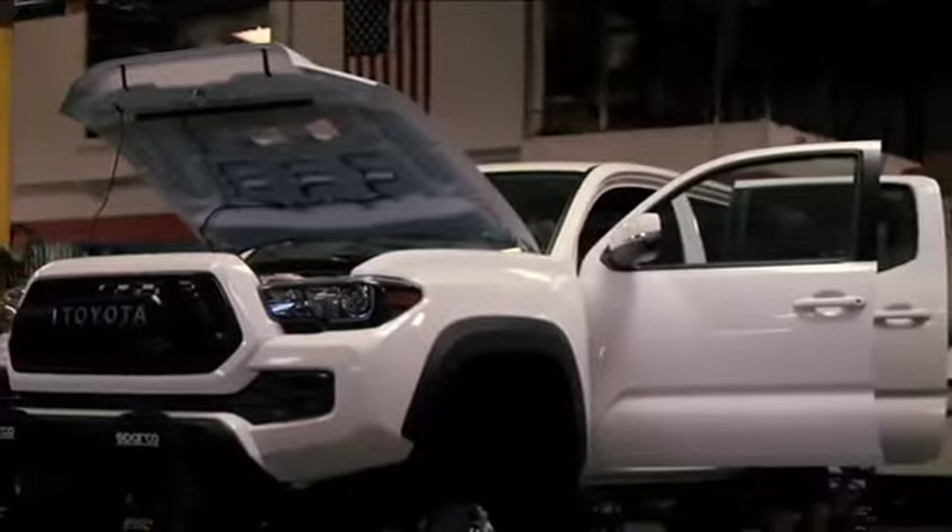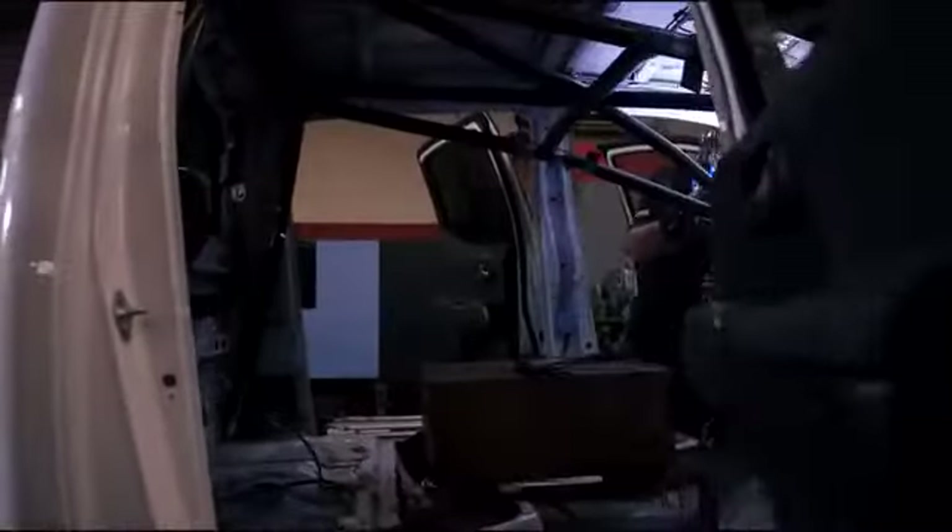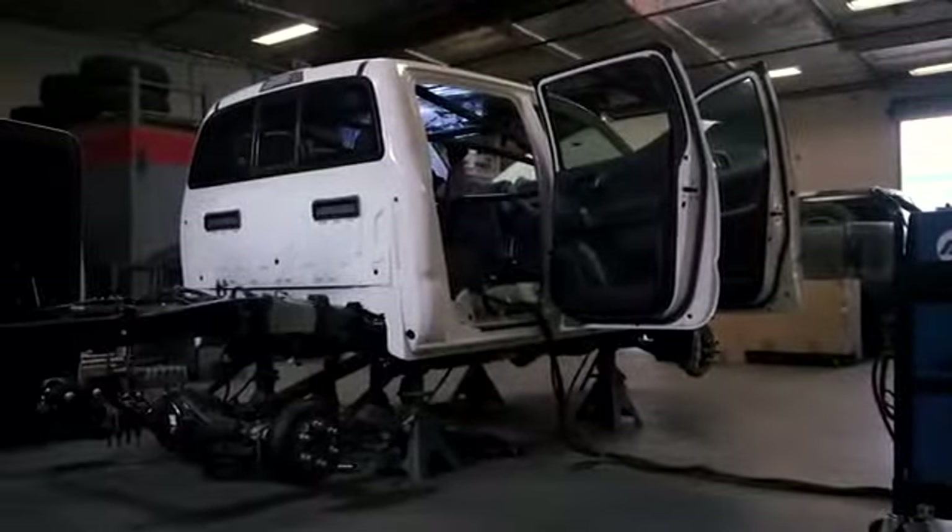Hardest race in North America. Finishing rates less than 50%. So for this build, we're basically going to strip the interior, take out the airbags, remove the bed of the truck, clean off the frame, and then we prepare to map out where the roll cage goes.